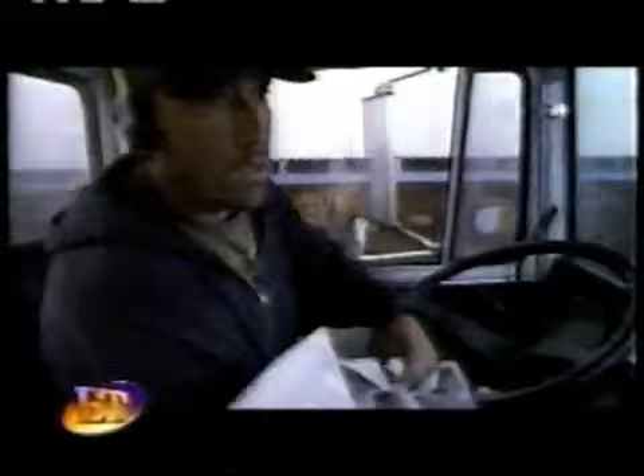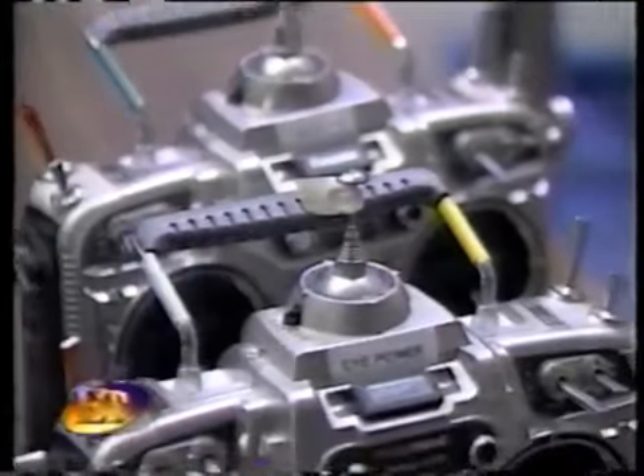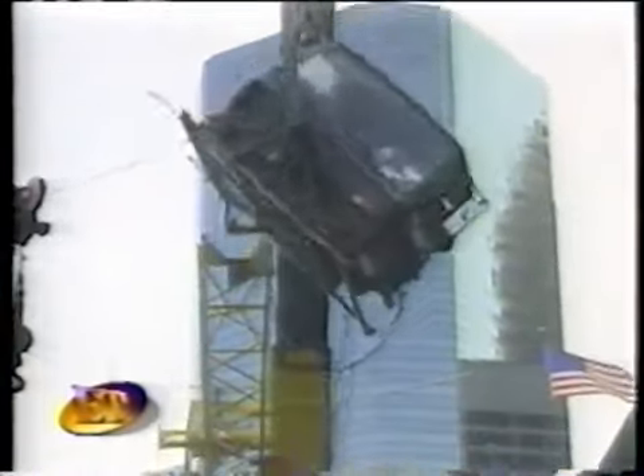When Godzilla hits the streets of New York, a truck driver nearly becomes Lizard Lunch. The monster is often the work of computer animators, but for this thrilling sequence, the special effects team designed an animatronic model with facial and body movements powered by remote control. Godzilla steps down the street, his mouth comes down and picks up the truck, lifts him way up in the air, and as the truck rotates, the stunt fellow falls out of the door.